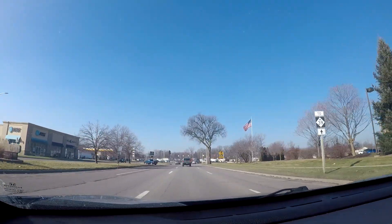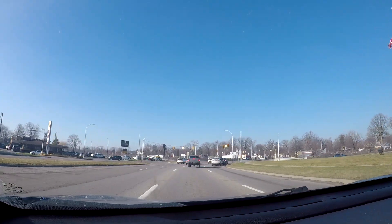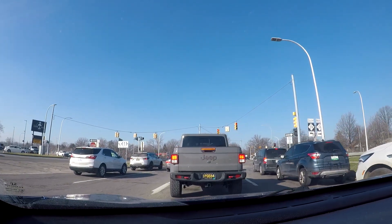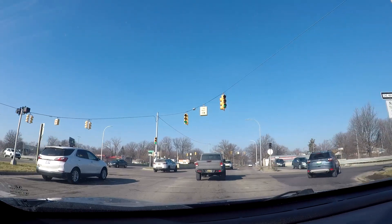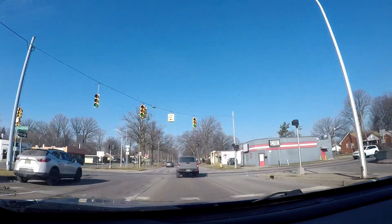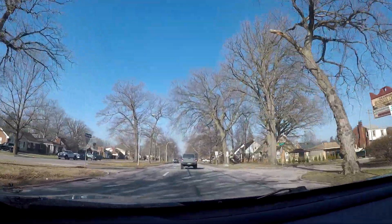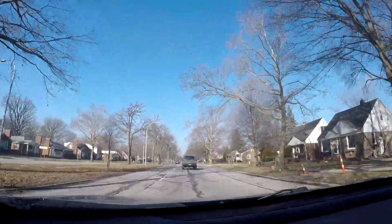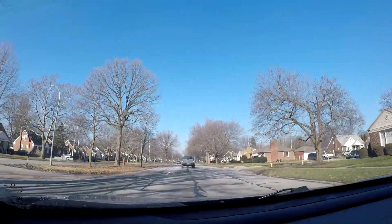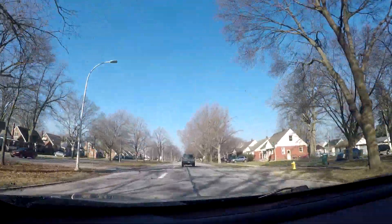If you want to get over to I-94, you can make a left turn at the Southfield Freeway, get on the freeway, and then get over to I-94. After crossing over the Southfield Freeway, we are now in the city of Dearborn. It wasn't that long ago that I filmed a video in Dearborn and Dearborn Heights — I did a full driving tour of the area — so this is kind of deja vu for me. Outer Drive goes through quite a bit of Dearborn.